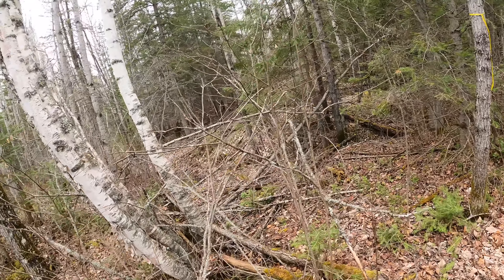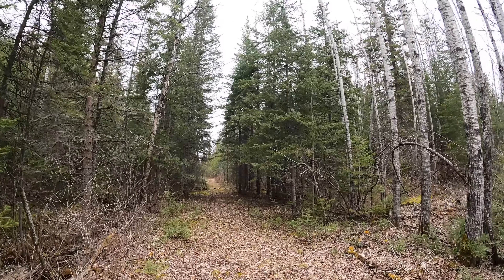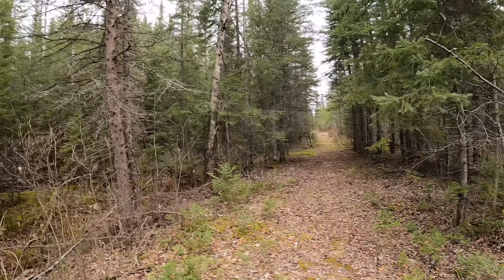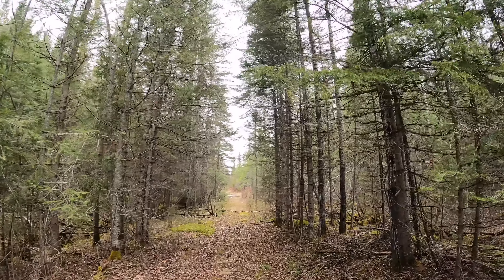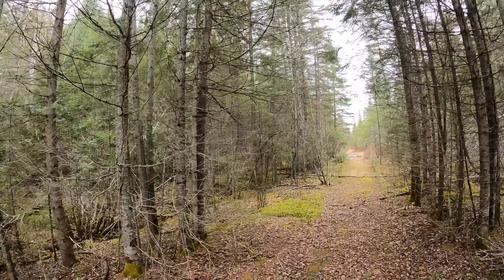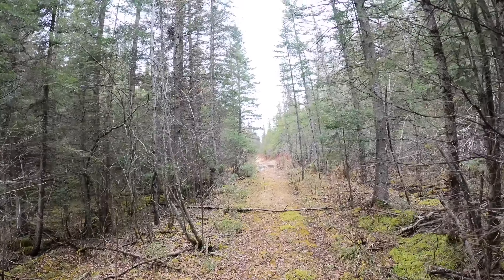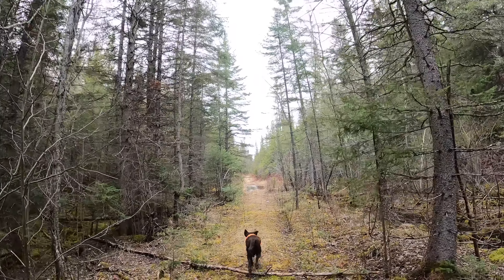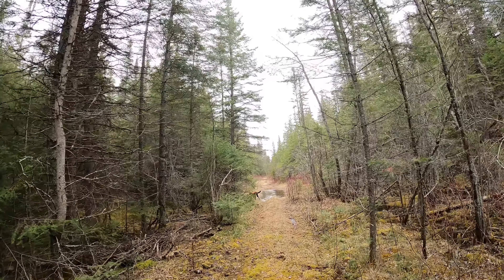Again, you can see here where there would have been a culvert. I was through here in 2019 — I walked a little bit, not super far, and there's stuff that kind of looks familiar. I didn't come this far, I don't think, because this is a really swampy section here. I think I stopped just before the swampy section.